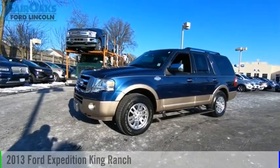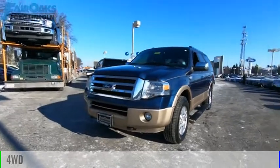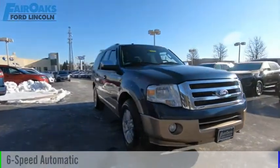You are going to love the 2013 Expedition. This vehicle is powered by a four-wheel drive, eight-cylinder, 5.4-liter engine, and comes with a six-speed automatic transmission.